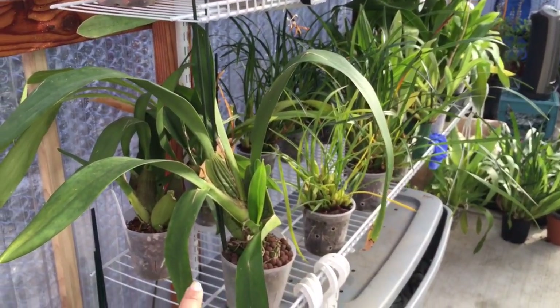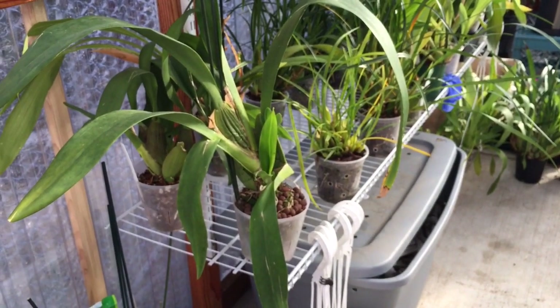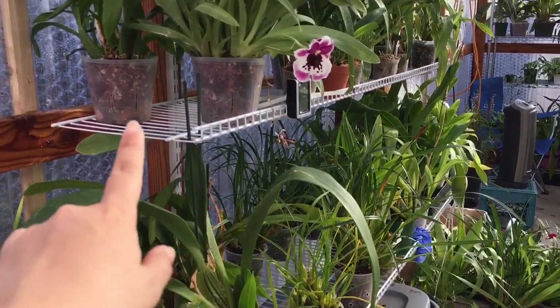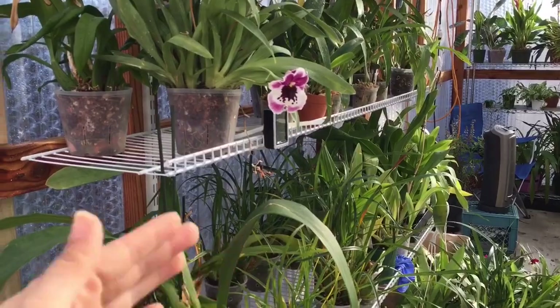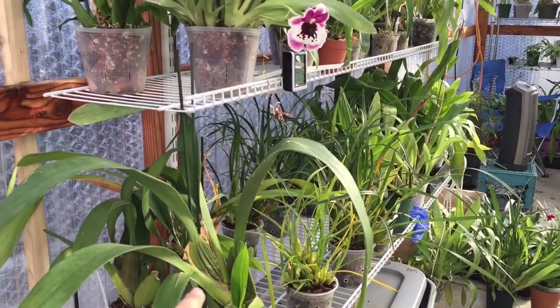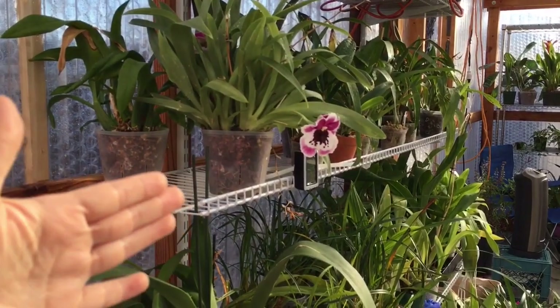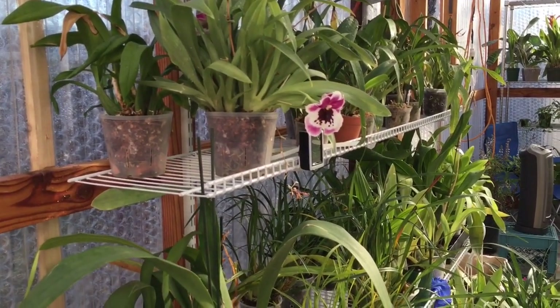This shelf down here is 16 inches wide on the very bottom, and then these are just 12 inches. I would prefer 16 inches so I could fit two orchids side by side. However, my dad just wanted the 12 inch, and I think it'll be okay for now — I don't have any issues with it.